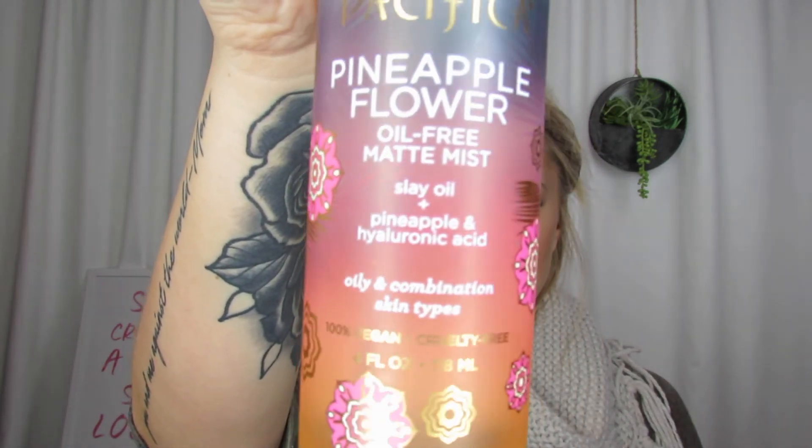The next product I am going to talk about is actually for oil preventing and oil helping. It is Pacifica — it's a pineapple flower oil-free matte mist. It's supposed to slay oil and it's made with pineapple and hyaluronic acid. It's for oily and combination skin types, 100% vegan and cruelty free. I got this at Target and it actually really does work. If it's a no-makeup day I will spray this on my face, or even on a normal makeup day I will spray this all over my face and it really does help with any oil throughout the day. It really does keep my skin nice and fresh.